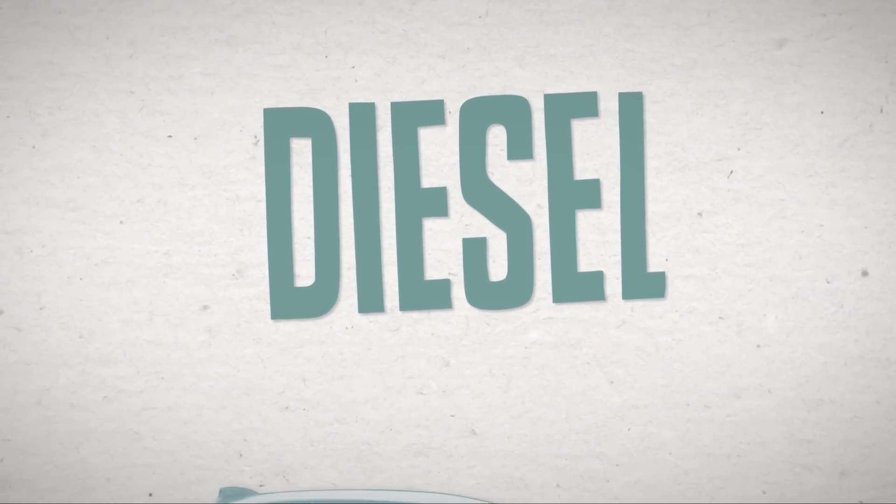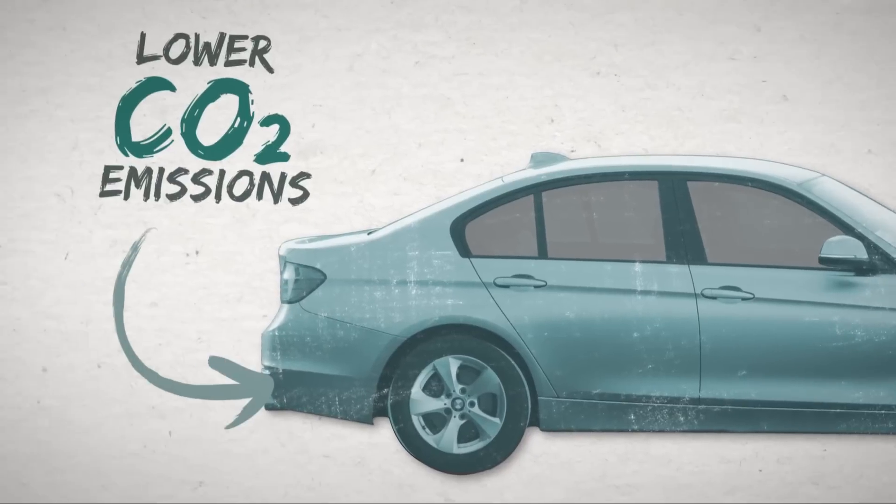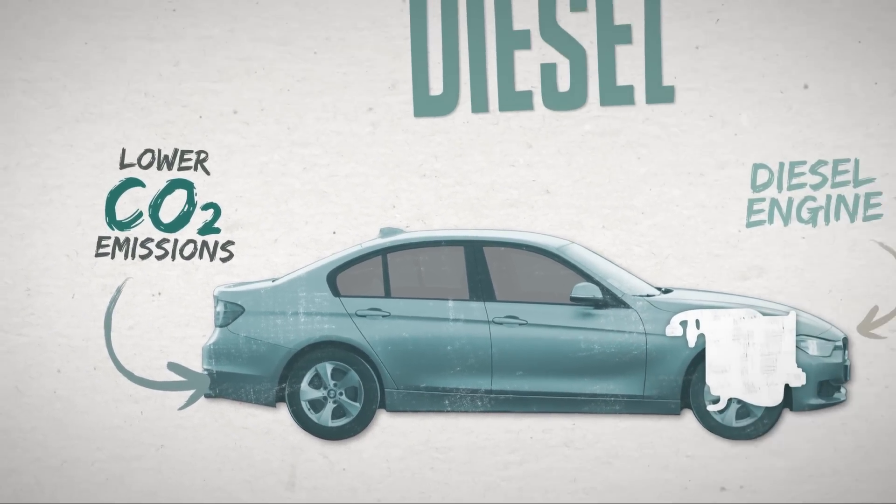Over recent years there's been an increasing shift to diesel engines due to their lower carbon dioxide or CO2 emissions and better fuel economy than petrol engines.